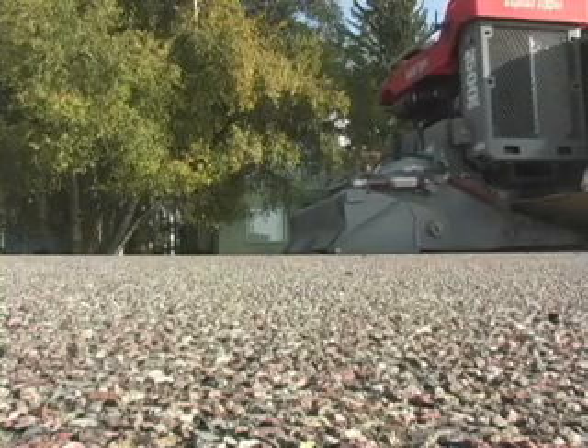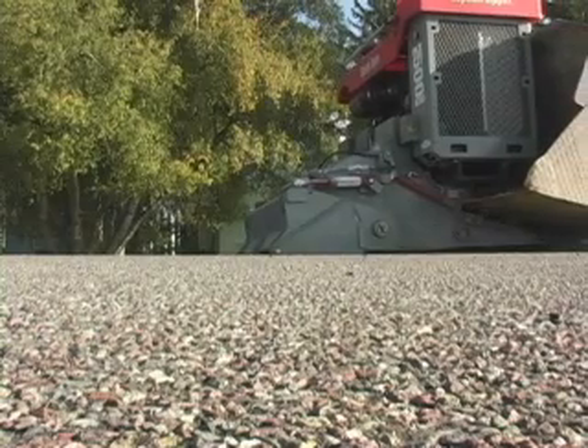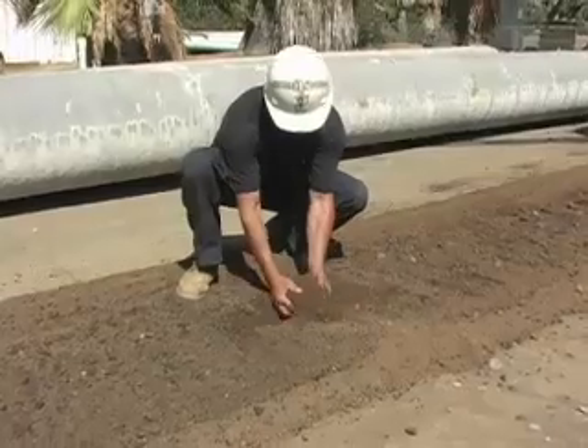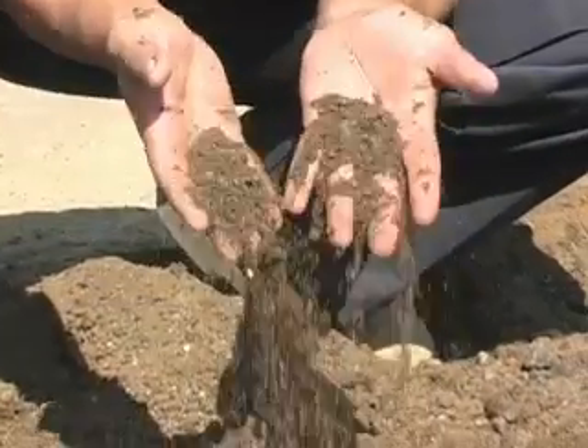Other than a backhoe, this machine — the Zipper — is the next necessary tool on the job. With the Zipper, we no longer have to saw-cut; we just grind what we need for the day. We start grinding with one machine, and as soon as it goes by, in a matter of minutes I have my excavator come in. They start opening up the trench, and it actually improves compaction results on our backfill material.